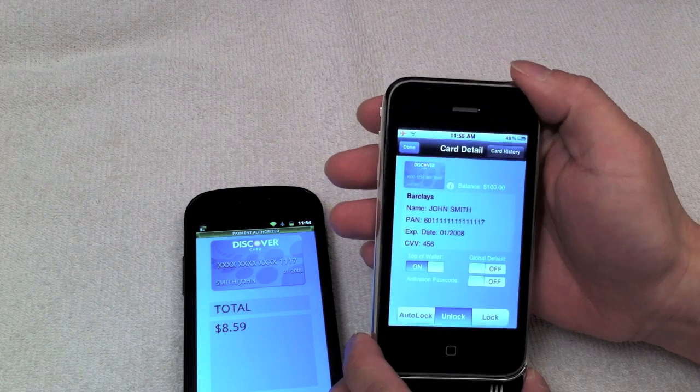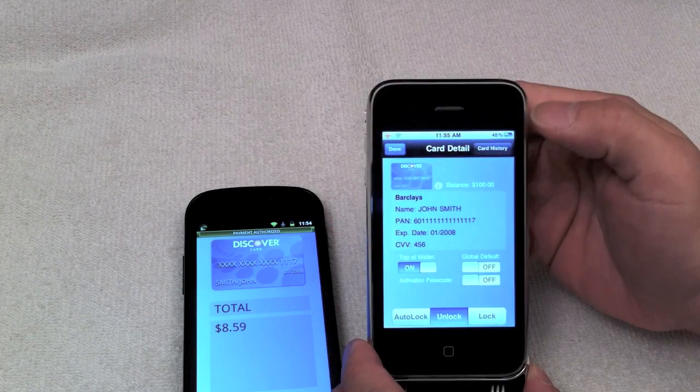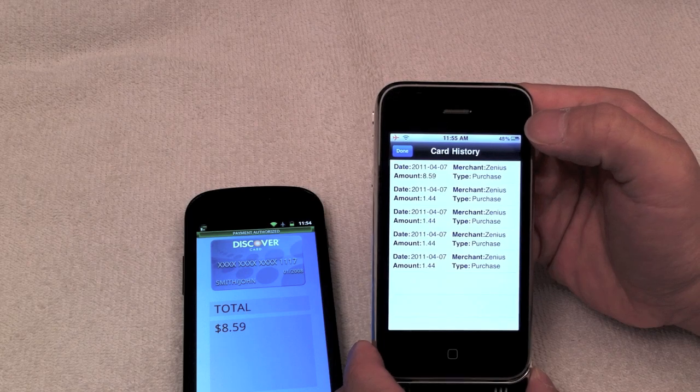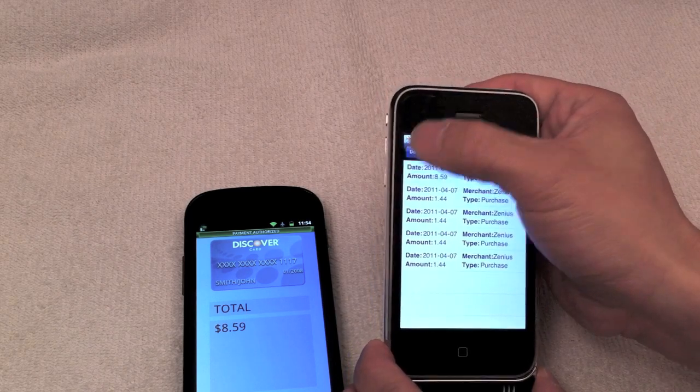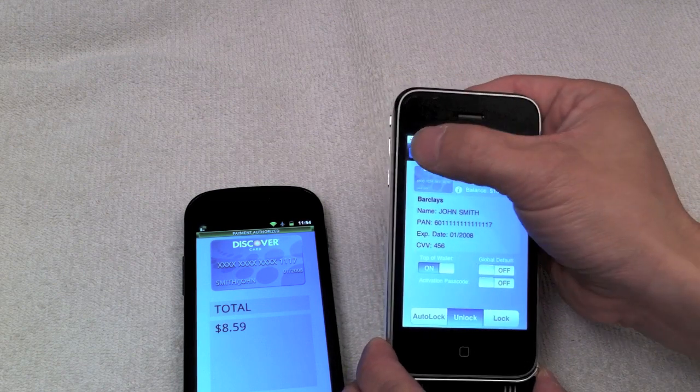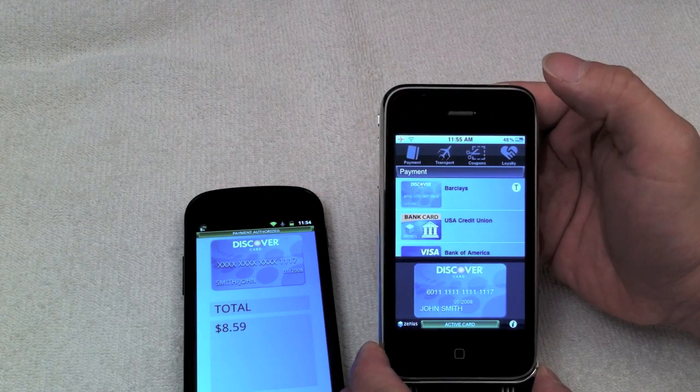Tapping once on the card bar reveals the detail view, then tapping on card history reveals all transactions by the card. At the top of the list, we see the most recent transaction. Tapping the Done button returns the user to the payment wallet.